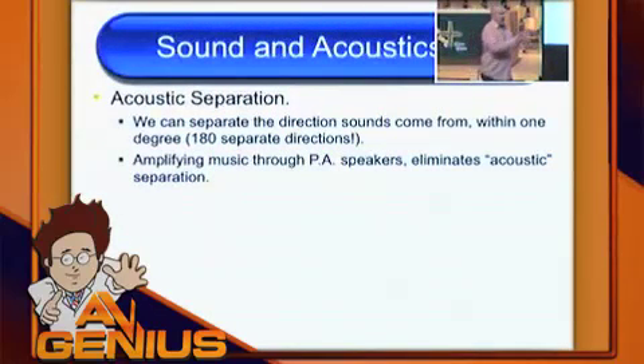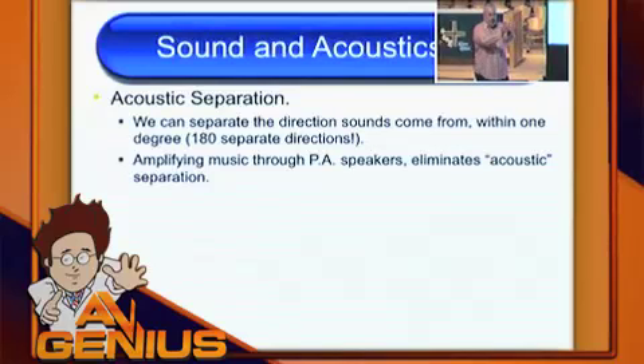Within about a degree in our field of vision, we can split two sounds apart by about a degree. So if you remember your math, that's 180 positions in front of you — 180. You can figure out 180 separate spots and say that one's there and that one's there.